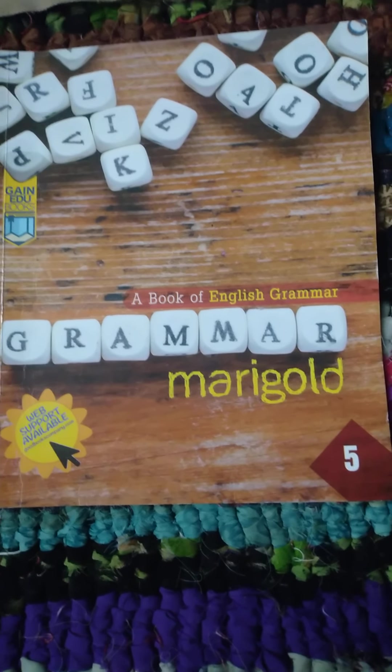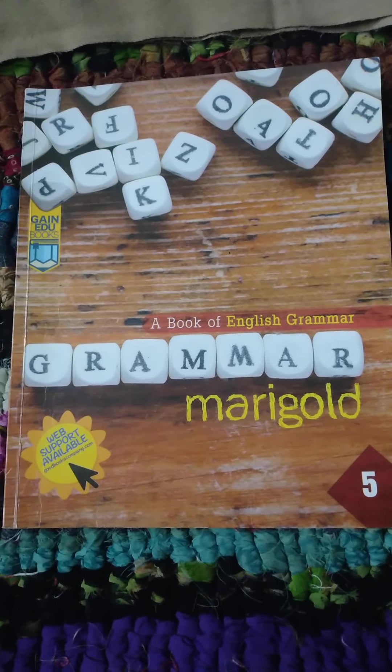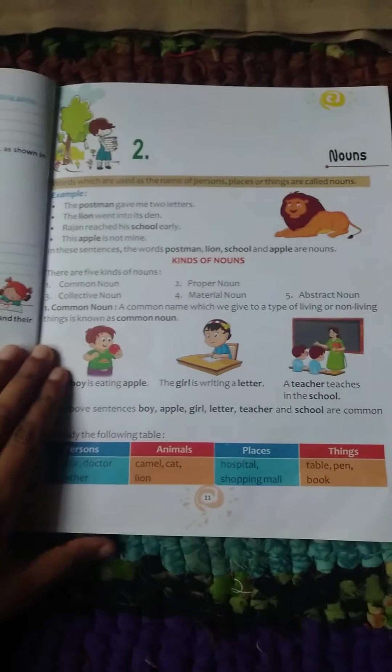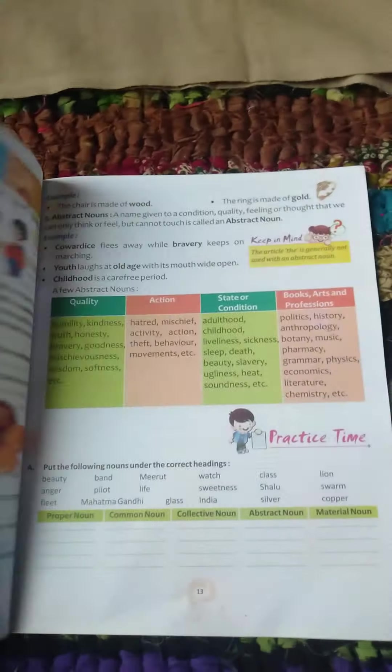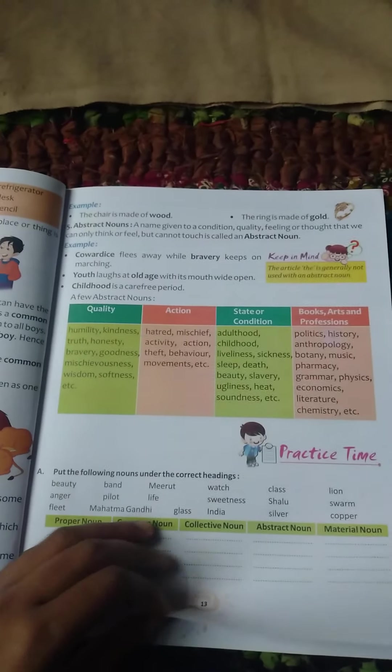Good evening, class 5. Please check out your grammar book. We already finished chapter 2. I gave you question answers also. Those who did not submit their homeworks, please do submit. Do submit as soon as possible.